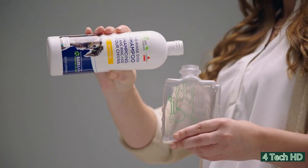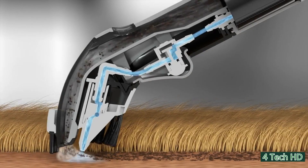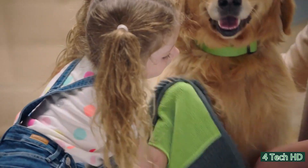The Bark Bath sprays a water and no-rinse shampoo solution onto the skin of your dog with a gentle suction that pulls the dirt and water away. The water then gets put into a separate dirty water tank and the result is a neat, clean and dry dog.